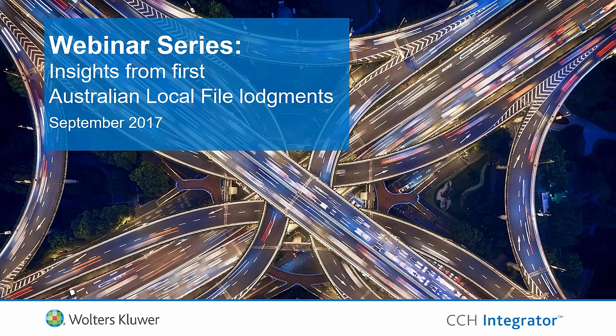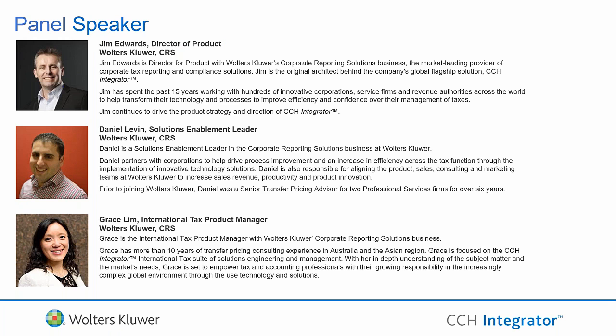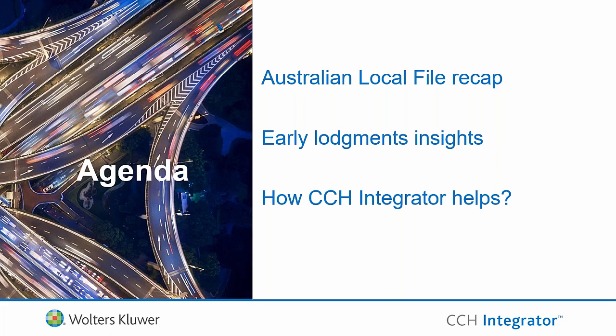Thanks Bianca and welcome everyone to today's webinar on our first insight session post the first lodgement series of local files in August. Today's agenda is to talk through each of our experiences from the local file — a recap on local file lodgements, insights from that local file, and specifically how technology can help you streamline and automate that process to lodge successfully on time to the ATO to mitigate the hugely increased failure-to-lodge penalties.